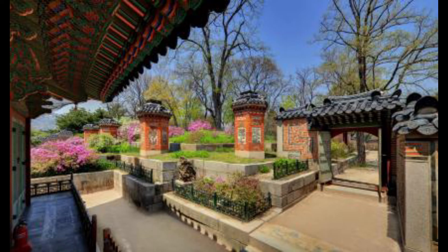Also, there are pictures of 10 symbols of longevity, like deer, pine tree, and cloud. In addition, in front of the Amisan, you can see a building in the corner. This is the place for the queen's childbirth. Thank you for listening.